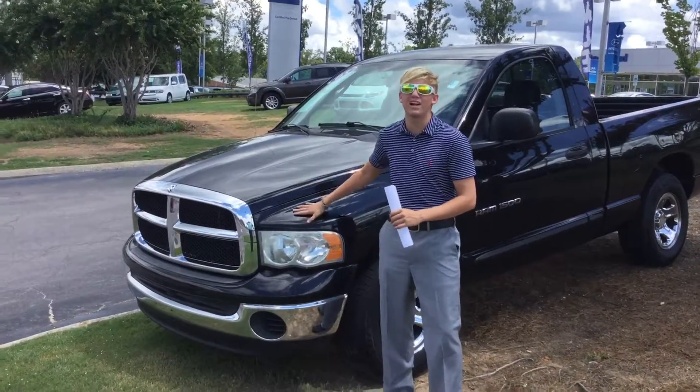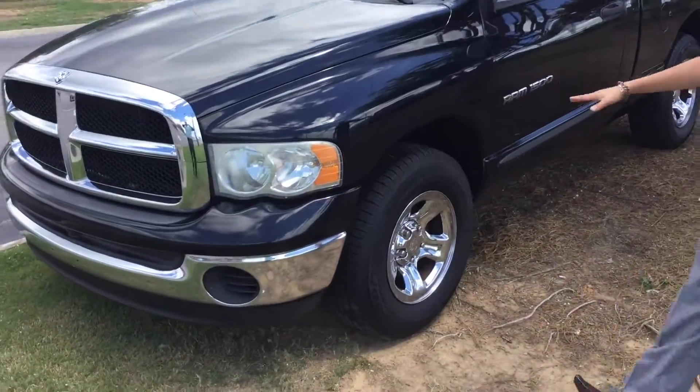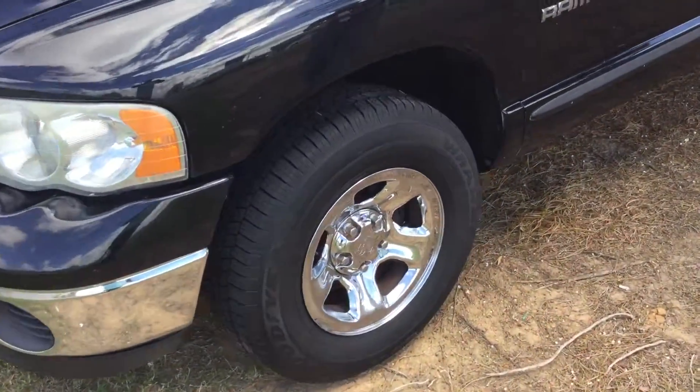As you can see, I got it sitting right here beside me. It's got that beautiful chrome-accented grille, halogen lights. It has great tires with beautiful chrome-accented rims.